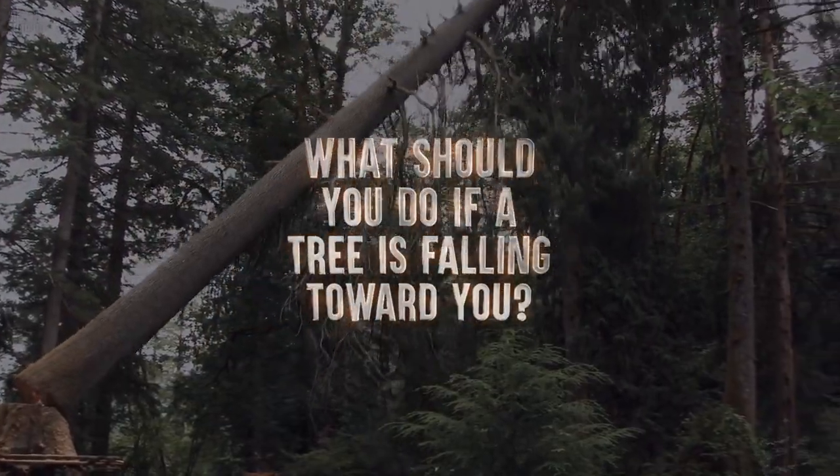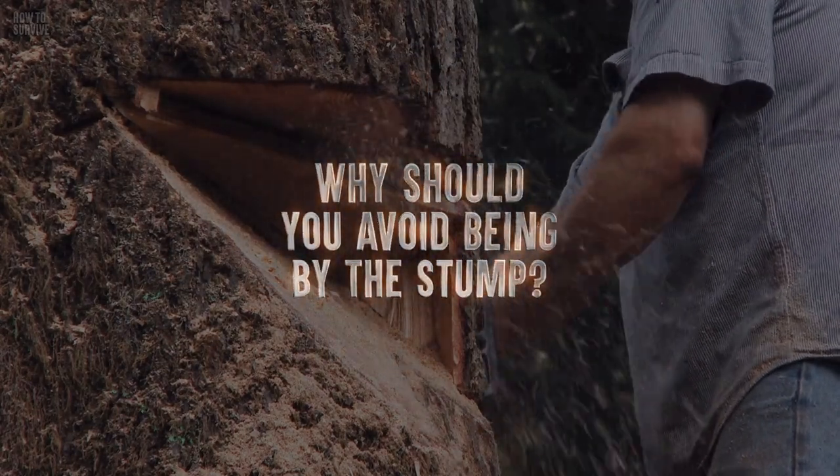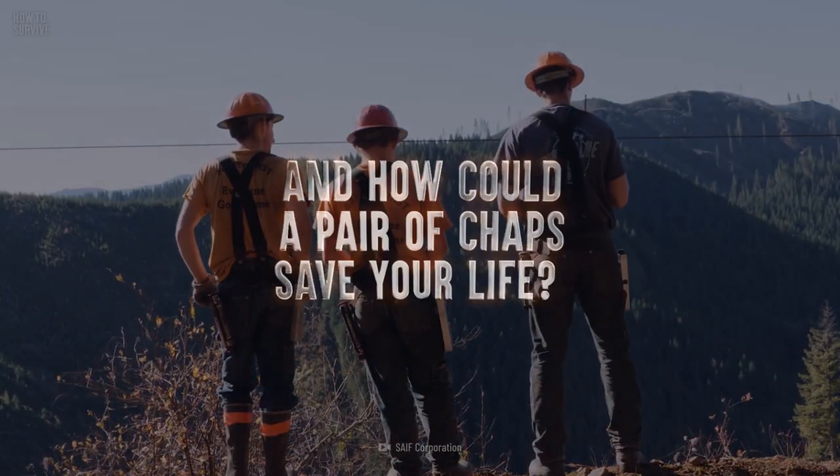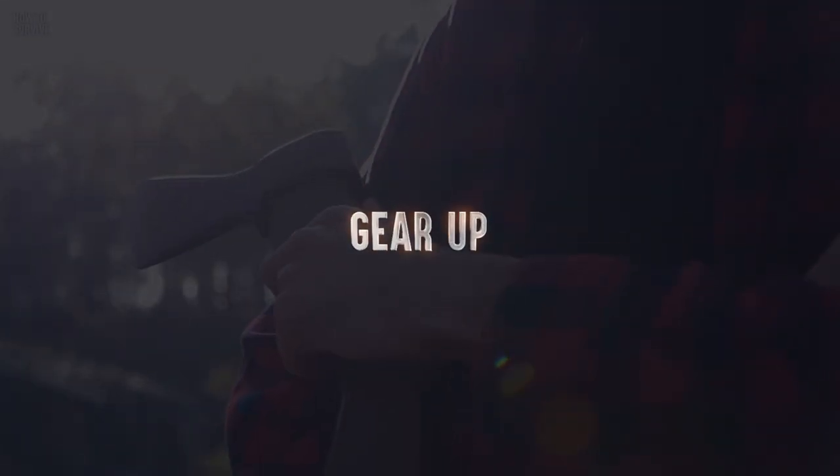What should you do if a tree is falling toward you? Why should you avoid being by the stump? And how could a pair of chaps save your life? Step 1: Gear up.